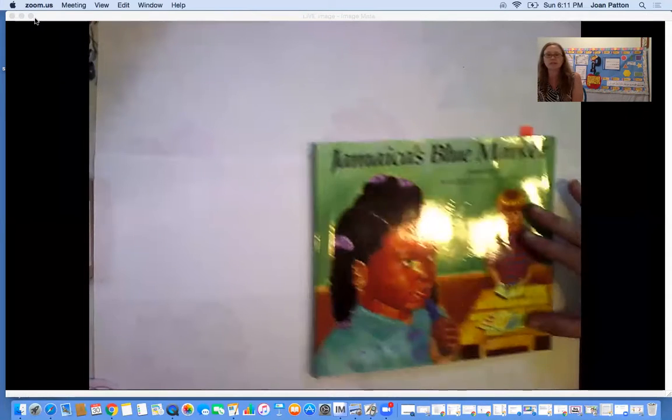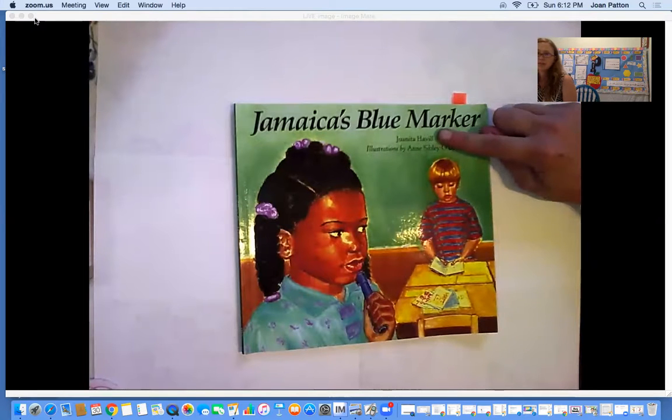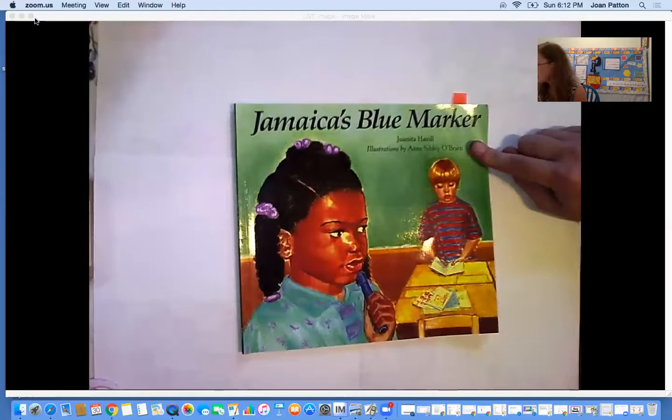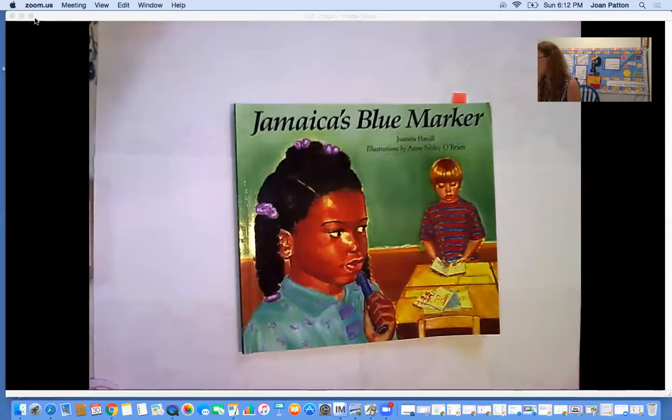I wanted to start by remembering that the author writes the words and the illustrator draws the pictures. Jamaica's Blue Marker is written by Juanita Havil and illustrated by Anne Sibley O'Brien. I can see on this front cover that this illustrator is a quality illustrator — they have used lots of colors, filling the page with lots of detail and getting a lot of information from the picture. I want you to remember to pay close attention to the details in the picture; they also help us know what's happening in the story.